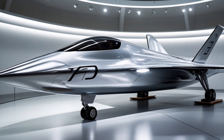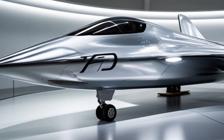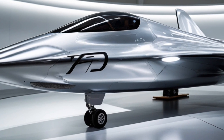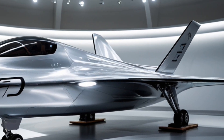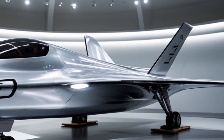Welcome back to my channel. Today we're diving into one of the most fascinating and advanced technologies in aerospace engineering: the hypersonic scramjet. If you've ever wondered how something can fly five times faster than the speed of sound and still stay controlled and efficient, you're in the right place. Let's start with the basics — the term scramjet stands for supersonic combustion ramjet.